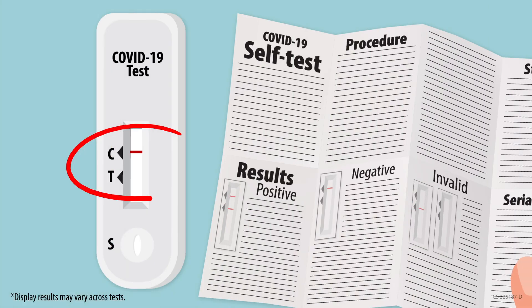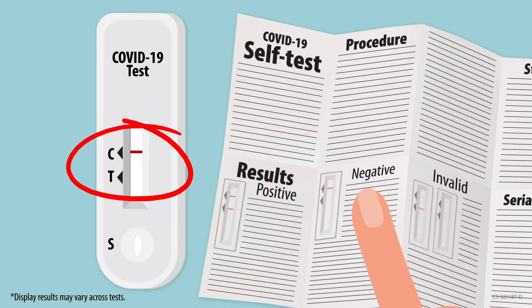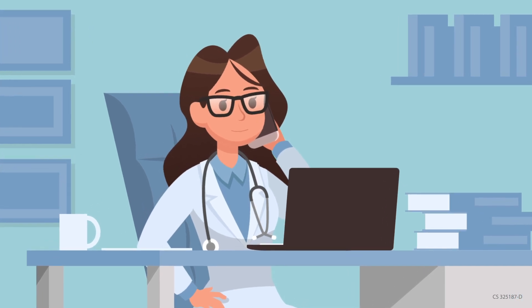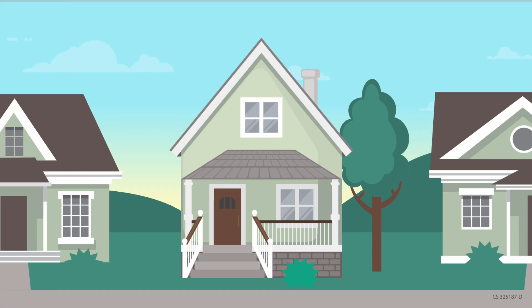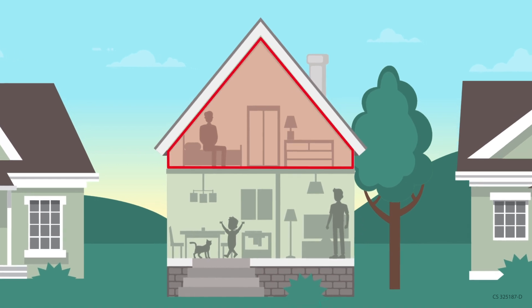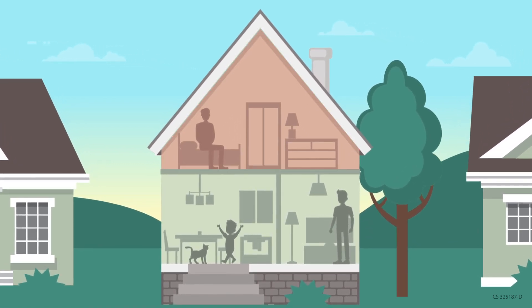If you test negative and have symptoms, you should contact your healthcare provider or local health department to determine if additional testing is needed, wear a well-fitting mask, and stay home until you feel better. If you were exposed to someone with COVID-19, tested negative, and don't have symptoms, follow the quarantine guidance link in the video description.